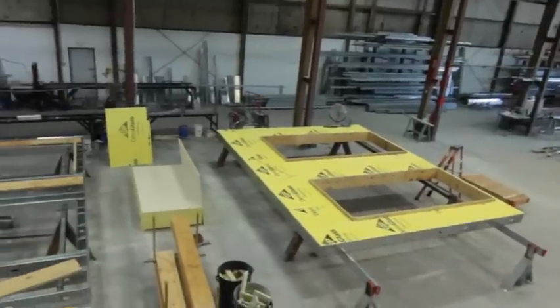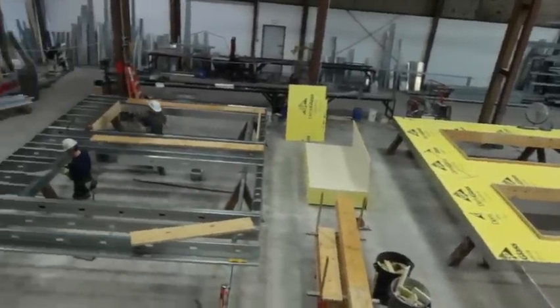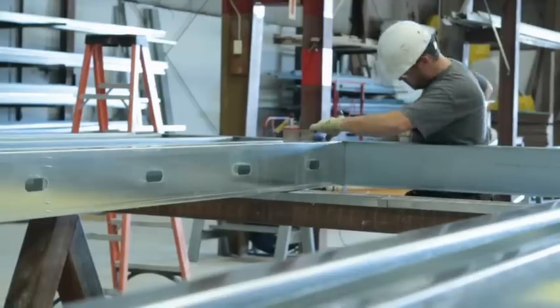Originally, we started as a drywall company and we've since evolved into a prefab manufacturing company of drywall type systems or roof trusses.